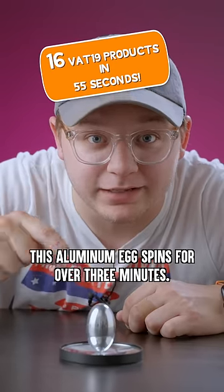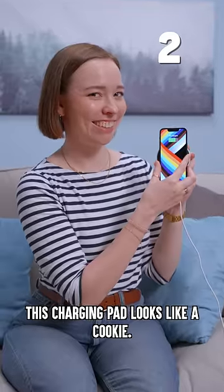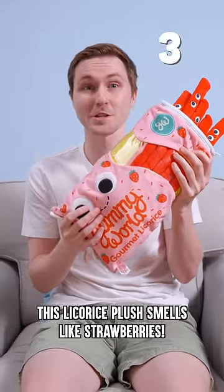This aluminum egg spins for over three minutes. This charging pad looks like a cookie. This licorice plush smells like strawberries.